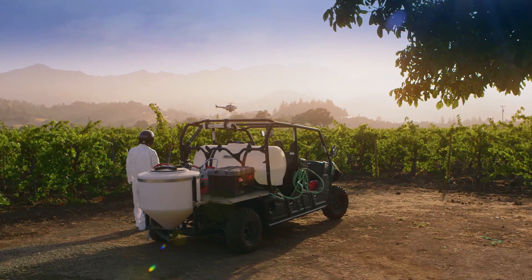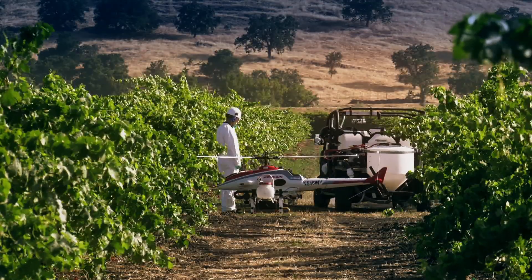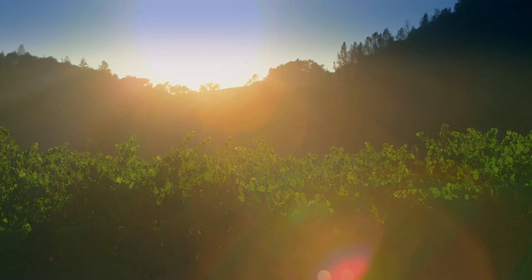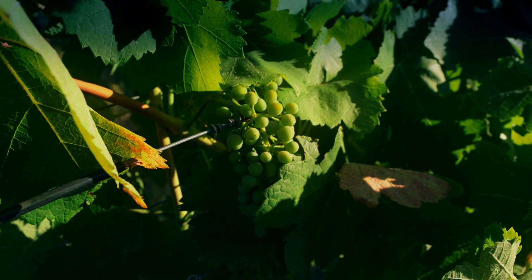So we have an experimental design where we are comparing the Yamaha R-Max to the backpack sprayers, spraying completely randomized sections of the field, comparatively looking at coverage, efficacy, and controlling that disease.